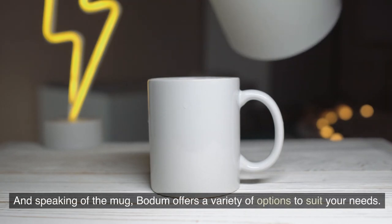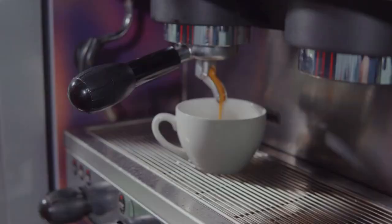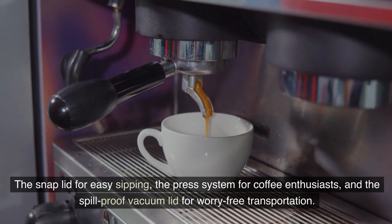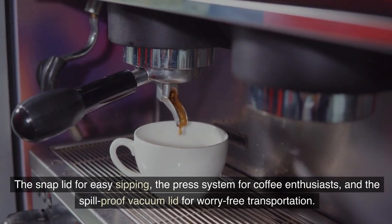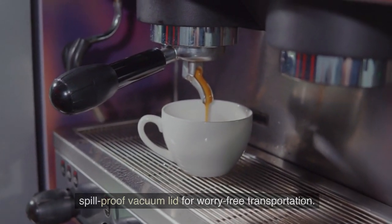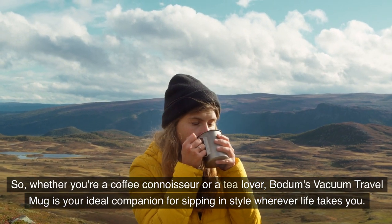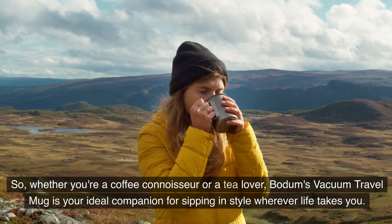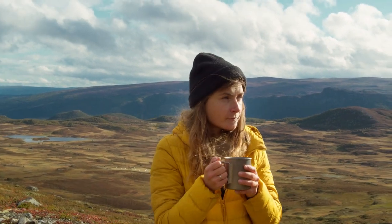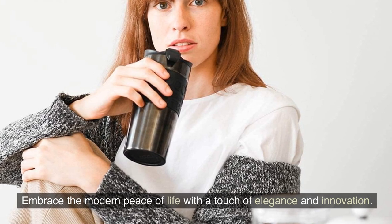Bowdom offers a variety of options to suit your needs: the snap lid for easy sipping, the press system for coffee enthusiasts, and the spill-proof vacuum lid for worry-free transportation. Whether you're a coffee connoisseur or a tea lover, Bowdom's Vacuum Travel Mug is your ideal companion for sipping in style wherever life takes you. Embrace the modern pace of life with a touch of elegance and innovation.